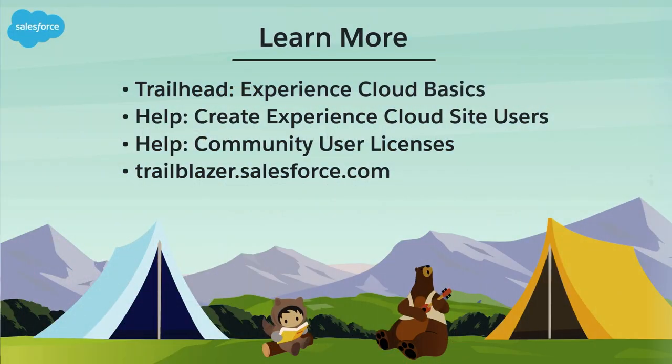To learn more, check out these resources, or join us on the trail at trailblazer.salesforce.com.